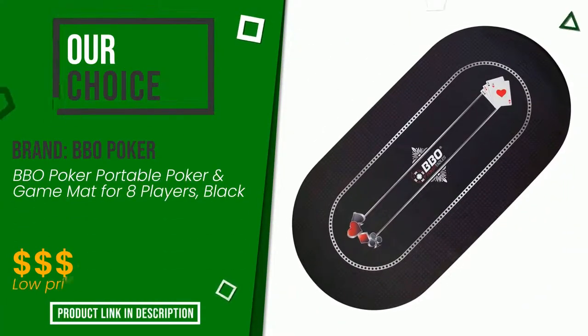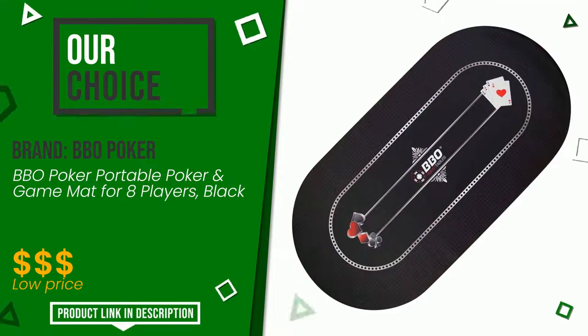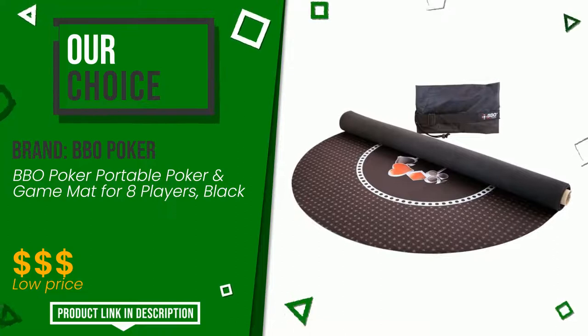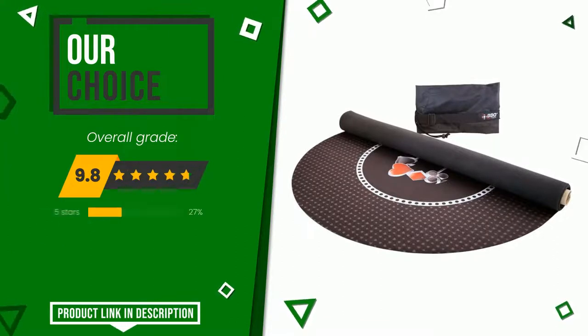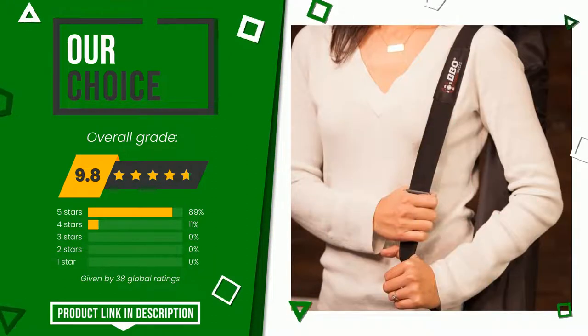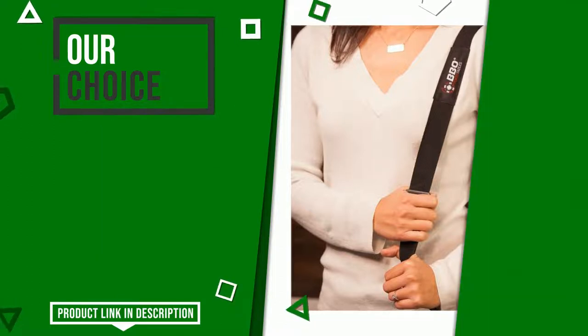BBO Poker, with this item, was awarded a final grade of 9.8 out of 10. This is our best choice. It is an item made of excellent materials and with an overall quality that is well above the norm. If you would like more information and would like to know the price of this item, click the link at the bottom of the video description.